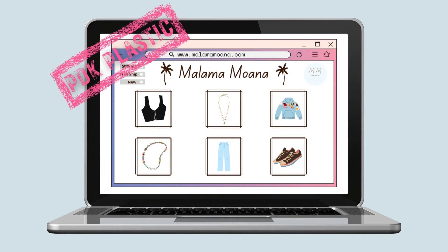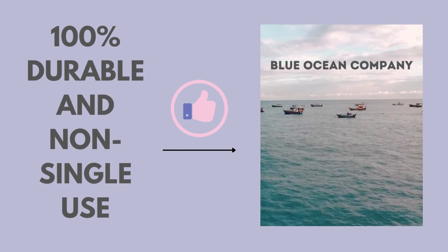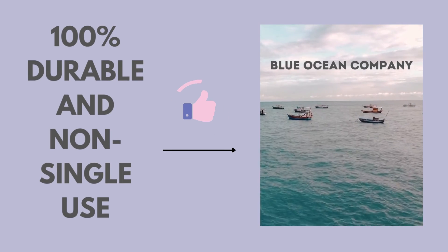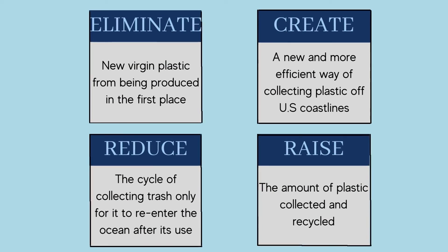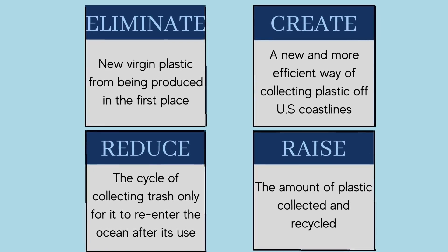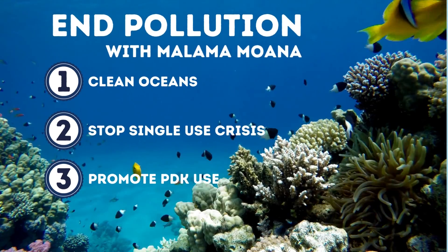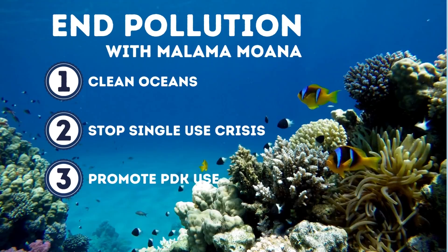These products will be created from PDK plastics that will be bought or made ourselves. As a result, our products will be 100% durable and non-single-use, ultimately making us a blue-ocean company. By making an entirely sustainable product line, we are abolishing the single-use crisis, making our competition irrelevant. By accomplishing all of this, our company hopes to make a big positive impact on the environment and our coastlines, completely preventing virgin plastic from being made. Our end goal is to solve the pollution crisis that takes over our ocean and save marine and human life.